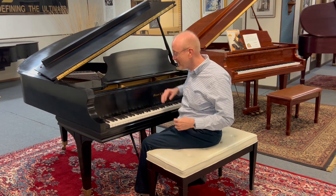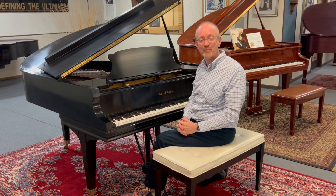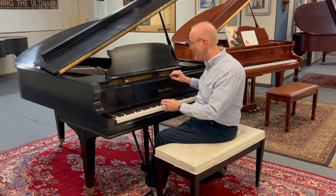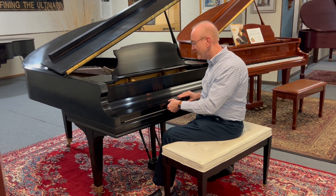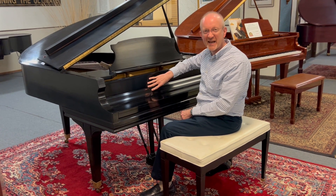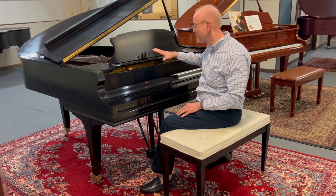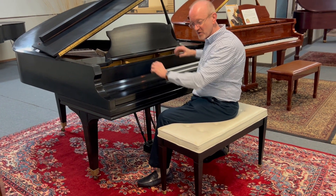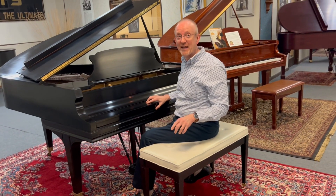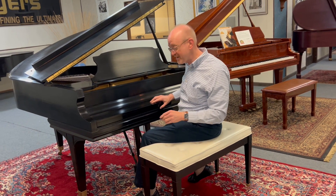Hi there, this is Greg Nord, and I'm sitting here at the mighty Mason & Hamlin Grand Piano. This is a 5'4 grand piano built here in America. Mason & Hamlin is a fine instrument. This one has all of the Mason & Hamlin features — it's all original. It has the very famous Mason & Hamlin tension resonator feature.